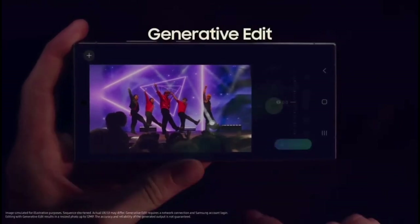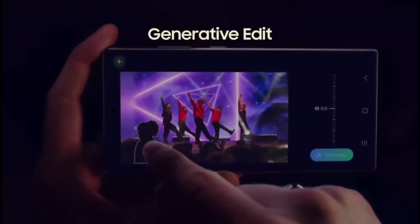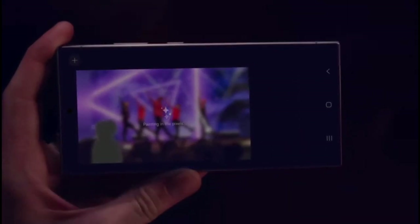That was all for today, folks. The million-dollar question: which phone do you think comes out on top? Let us know in the comments below. And if you enjoyed watching this video, don't forget to give it a thumbs up.